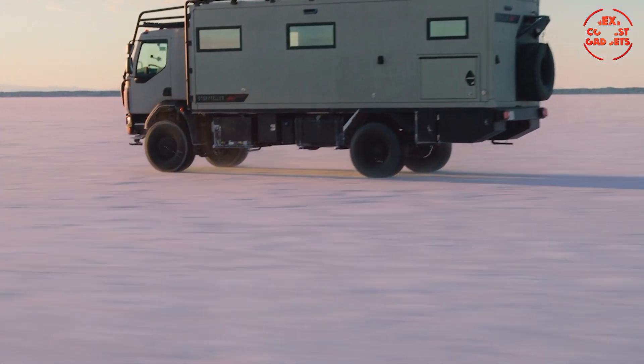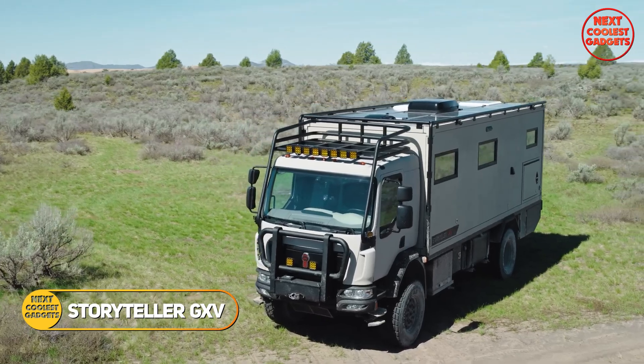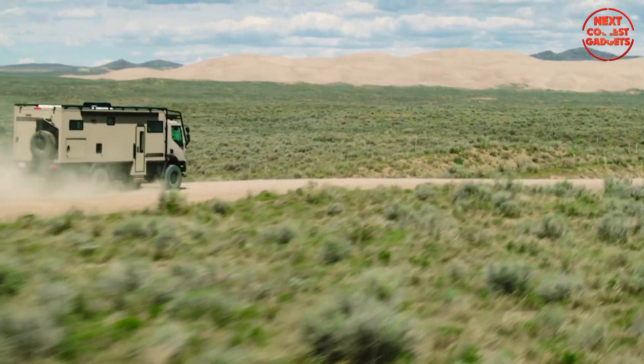When it comes to overlanding and extreme exploration, the Storyteller GXV Epic stands in a league of its own. It's about bringing the comforts of home to the wildest, most remote destinations on earth.